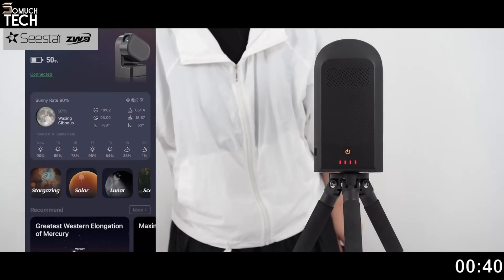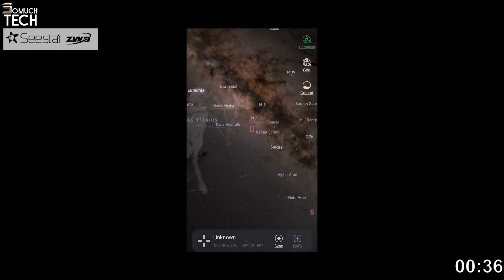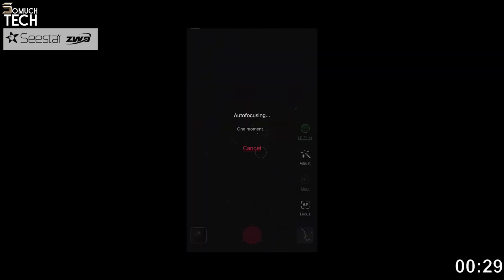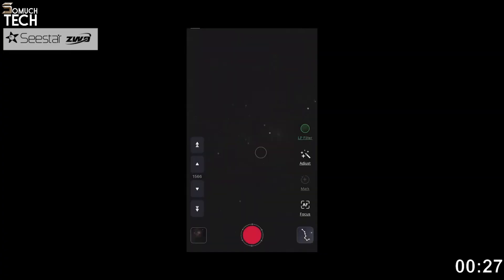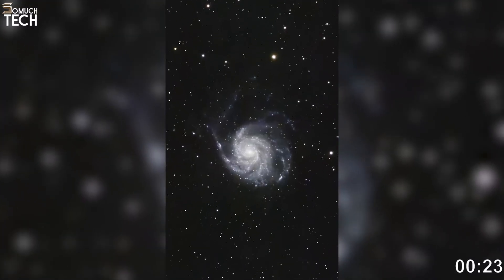The C-STAR app does everything. It identifies stars, aligns the telescope automatically, and even chooses the best settings depending on the object you select. Within minutes, you can capture nebulae, galaxies, star clusters, or the moon with incredible detail — something that used to require expensive cameras and advanced experience.